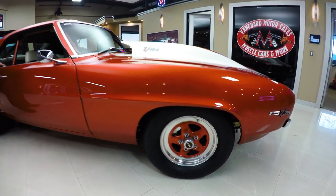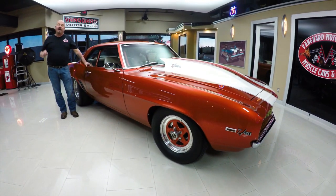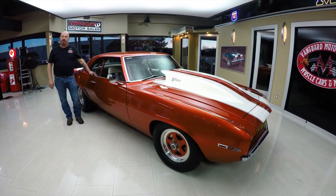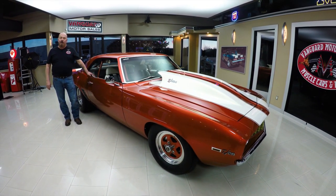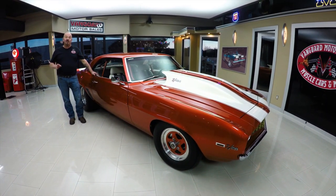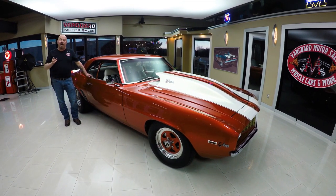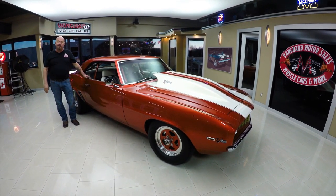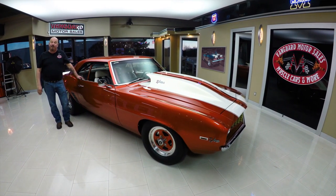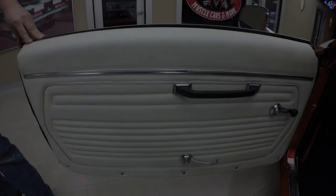At Vanguard Motor Sales we're not consignment dealers — that means we spend the time to check these cars out before we buy them. When we get them back here to the shop we inspect them so we can answer all your questions when you call Tom at 248-974-9513. Vanguard is the largest dealership in the United States that owns all of their hot rods — we've got over 210 in stock right now and we're bringing in about 40 new ones every month.